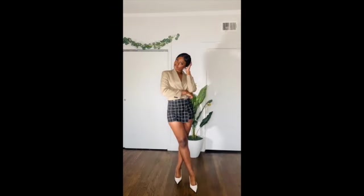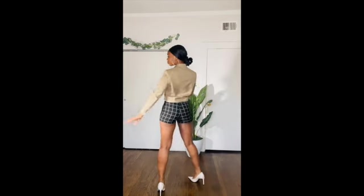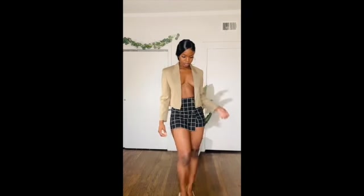Next we have these shorts. This was part of the special price section at Zara. I think the shorts are super cute — I got them in an extra small and they fit so well. I love the buttons in the front and I love the length. It's high-waisted on me, it's cute.